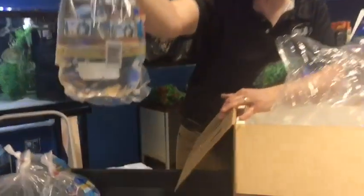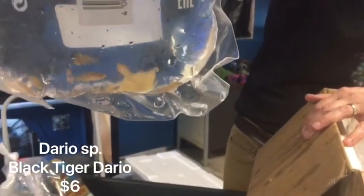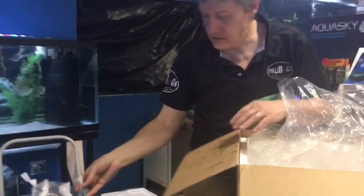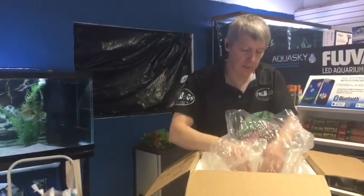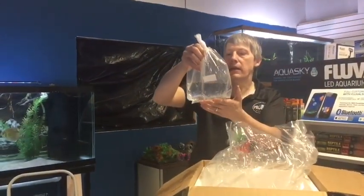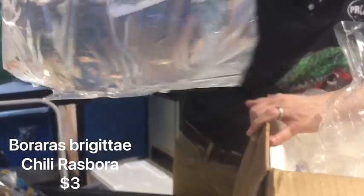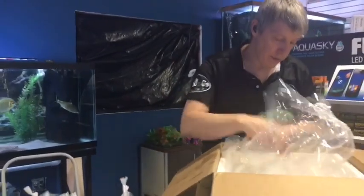Here we have some Black Tiger Darios. It's like a version of your Scarlet Badis. They call it Black Tiger because they get a little black on them, almost like a honeydew brownie. Next is Chili Rasboras — another restock on those guys. Got more last week, got even more this week. Sold pretty much out.